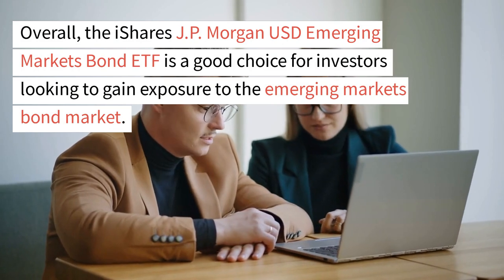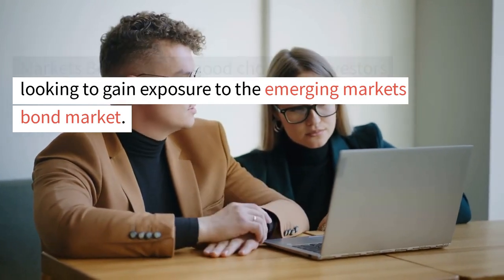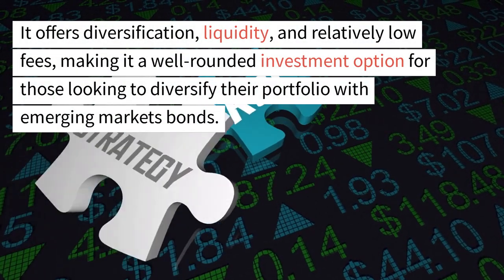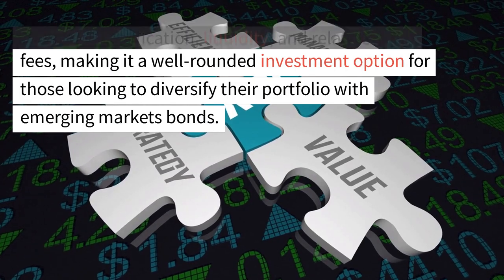Overall, the iShares JP Morgan USD Emerging Markets Bond ETF is a good choice for investors looking to gain exposure to the emerging markets bond market. It offers diversification, liquidity, and relatively low fees, making it a well-rounded investment option for those looking to diversify their portfolio with emerging markets bonds.